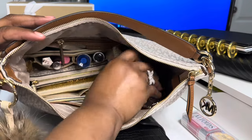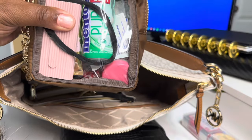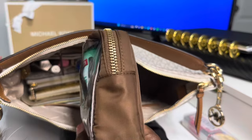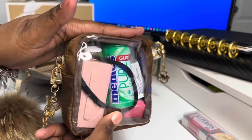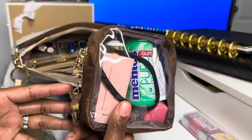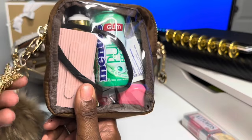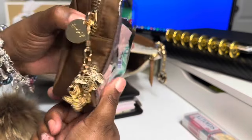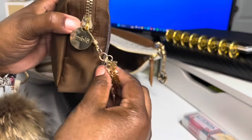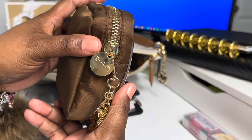Also in here I have this beautiful pouch that I did get from Amazon — it's very nice. I think I got it in a couple of colors, but this one is in the brown, so it matches really well. I want to show you guys how much this carries. This is linked in my Amazon store as well. I added a Shein charm, but she does come with that little circle charm on the zipper pull.